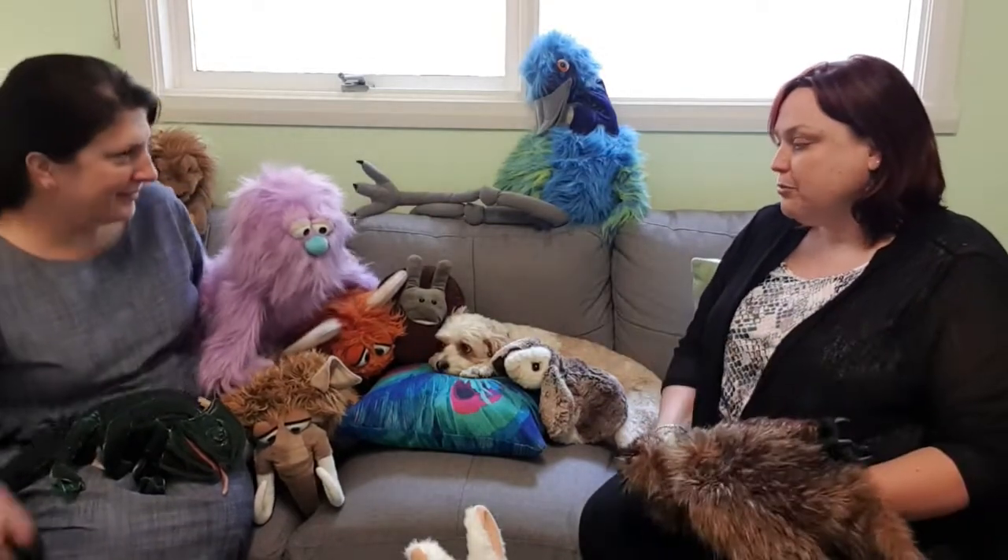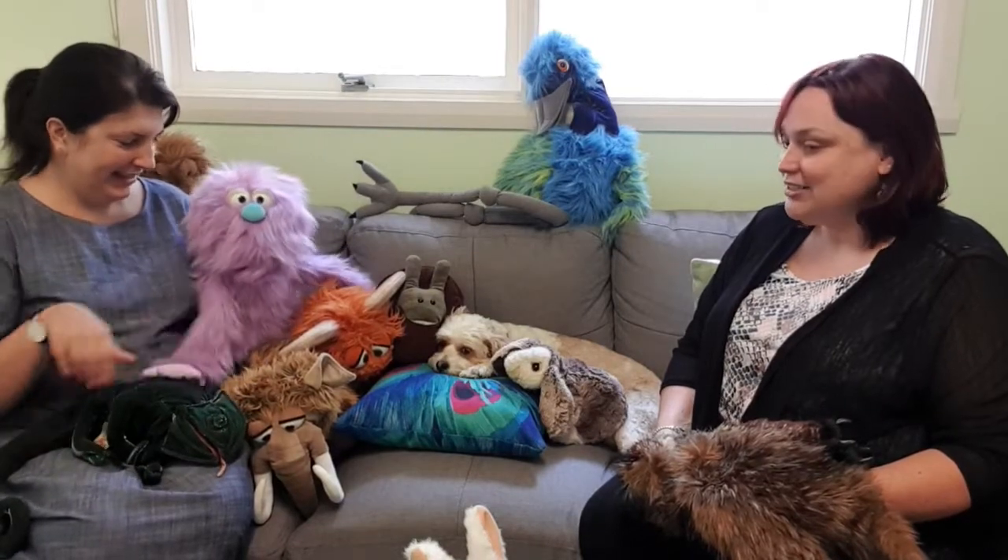She came preloaded with all of these puppets and it has just been awesome. We have one of the puppets — he is a bat and he sits out the front. Mr. Gaston sits out the front with the admin team; he's got a little name badge and everything.